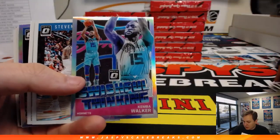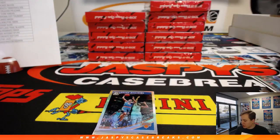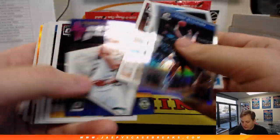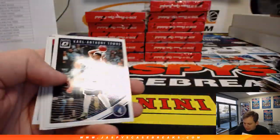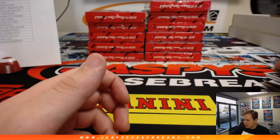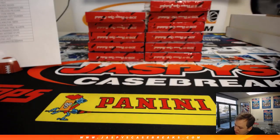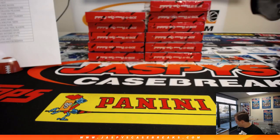There's a Trae Young. I like this insert — big font there. Kemba Walker. And the autograph — Mitchell Robinson for the Knicks. New York Knicks is Patrick. First hit of the break. Mike Conley Orange for the Grizz, numbered 61 out of 199. And some base. Nice start to box number one.